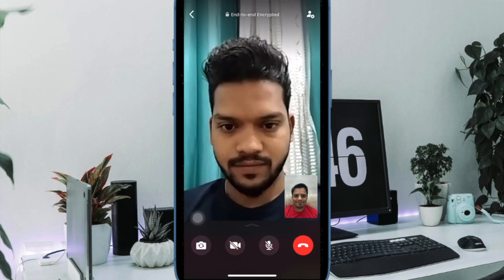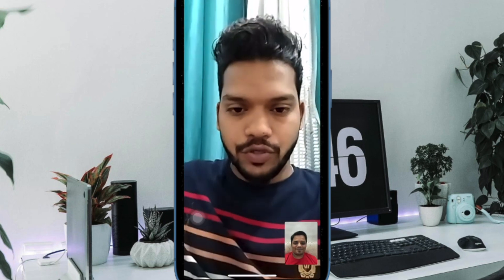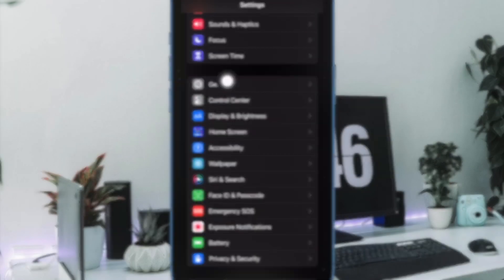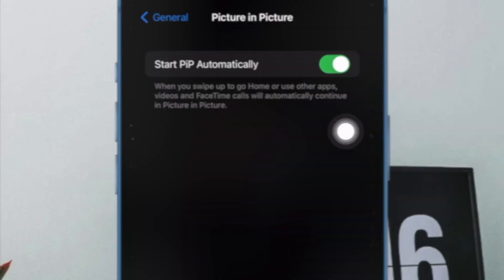Next, try toggling the picture-in-picture mode off and on. You can troubleshoot WhatsApp's PiP issue by turning off and then back on the system-wide PiP mode — this has worked for me on several occasions. Go to the Settings app, tap General, tap Picture in Picture, and turn off the toggle. Then restart your iPhone.